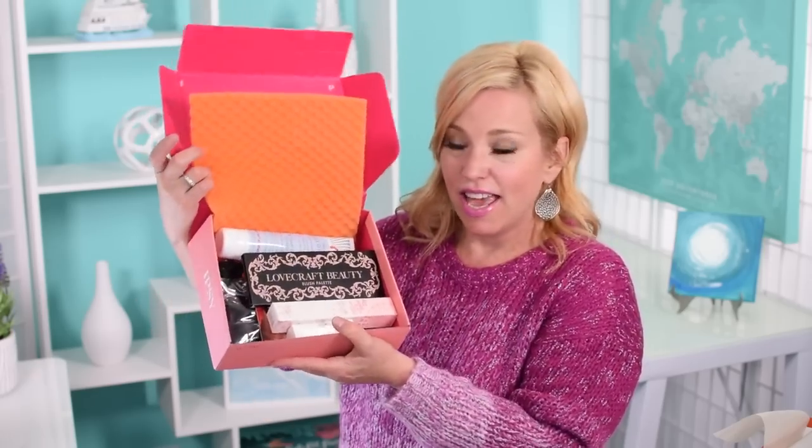This is my October Ipsy Ultimate Glam Bag. I do add-ons and also redeem my review points for additional items. One thing they've started doing with the Glam Bag Plus is including the actual makeup bag from the regular subscription — so if you upgraded to Plus and missed the bag, now you get it. This one is adorable and sequined — you could use it as a cell phone and lipstick bag on a cruise for dinner. There's a little Betty Boop-looking character on the back though.